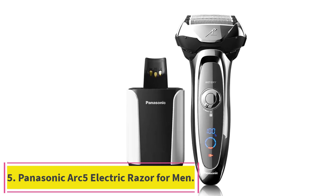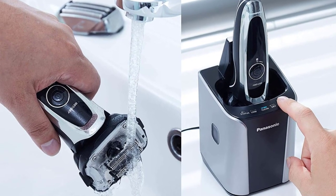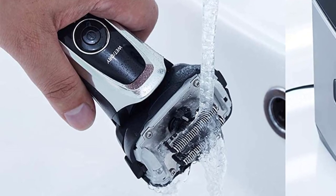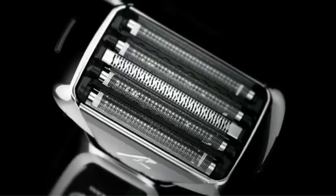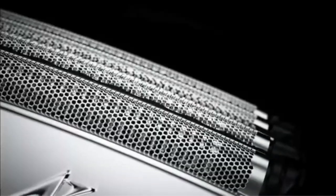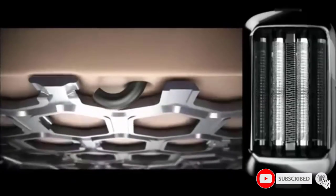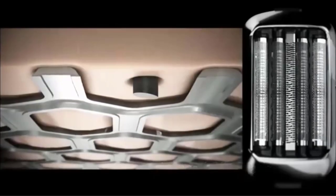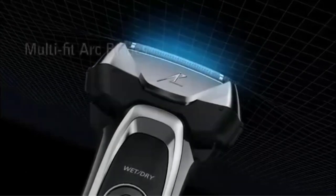Number 5: the Panasonic Arc5 Electric Razor for Men. The Panasonic Arc5 ESLV95 is packed with smart, innovative features to deliver a remarkably close and comfortable shave. It uses a 5-blade shaving system with unique outer foils and ultra-sharp inner blades to capture, hold, and cut through whiskers cleanly at the base. Blades and foils are made from hypoallergenic stainless steel to minimize irritation. The hyper-performance linear motor drives blades at 70,000 cross-cuts per minute. An intelligent shave sensor detects beard density and adjusts cutting speed for enhanced comfort.